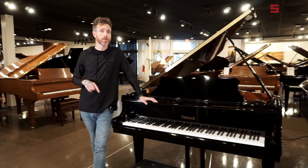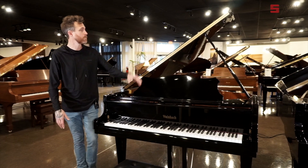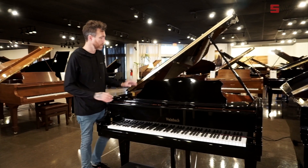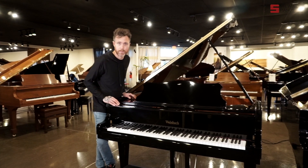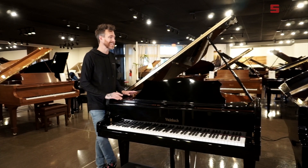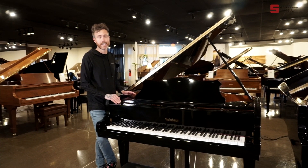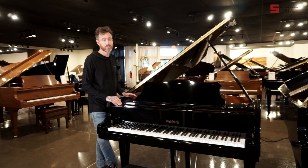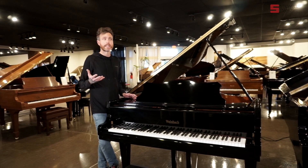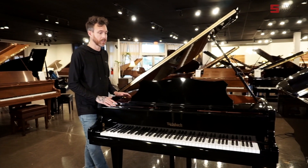We bought this piano locally here in Arizona from a local family that really did not use it very much. We got it in, buffed all the surface scratches out, and all that cleaned up — same with the hardware. There are no cracks in the soundboard, bridge, or pin block. This thing is fully intact. It's a very young piano — we can't tell exactly the age, but we know it's at least no older than 2010.